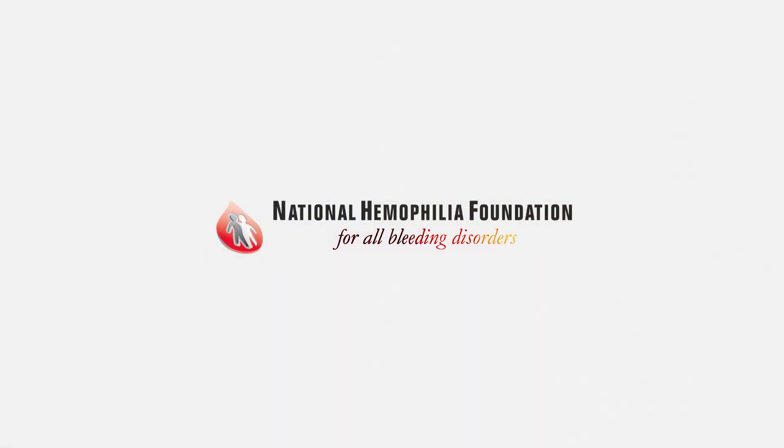Talk to your healthcare provider about which type of treatment is best for you or your loved one. This video was brought to you by the National Hemophilia Foundation.